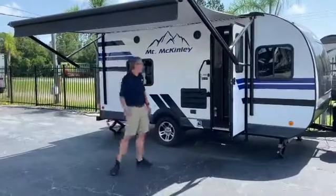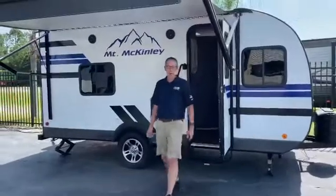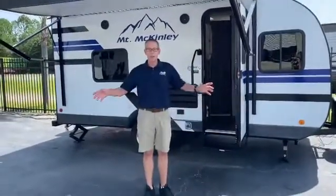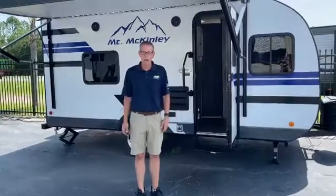Original MSRP on this guy, $29,800. What a savings. Come on in and see me here at Ocean Grove RV. I'd love to make you a heck of a deal.